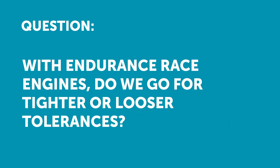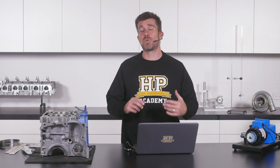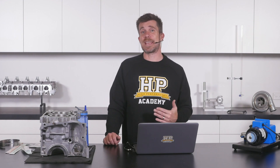Spencer has also asked: with long running race engines, do we go for looser or tighter tolerances? In terms of endurance race engines, let's talk about the tolerances for our bearings first. This isn't really about how the engine is used or how long it's used for — it's more to do with how much power we're producing and what sort of rev range we're using compared to the factory's intent.